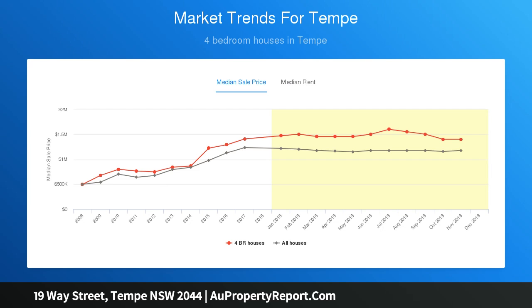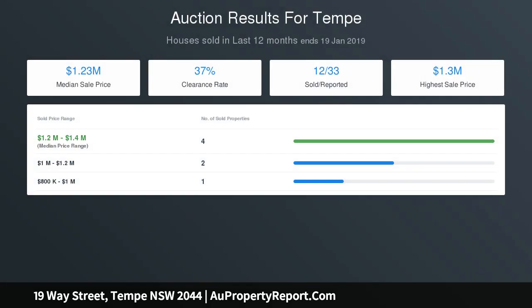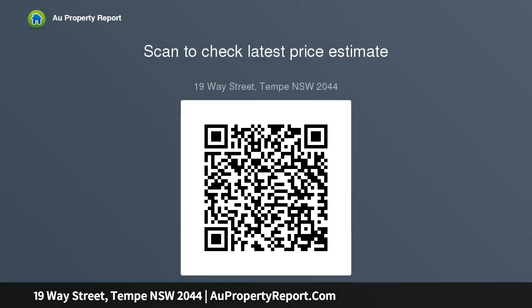An elevated position captures sweeping views to the city skyline, with a swimming pool and poolside entertainment space set in leafy surrounds. A generous layout with separate lounge, living, and dining spaces, a well-appointed modern kitchen, and a large full bathroom. Lock-up tandem garage with extra space for a studio or workshop, plus plenty of scope to add further value with a renovation or development.